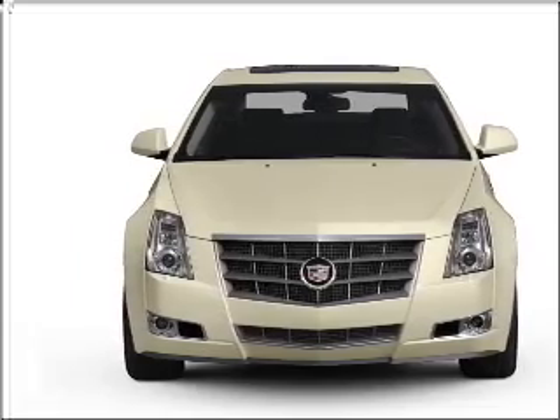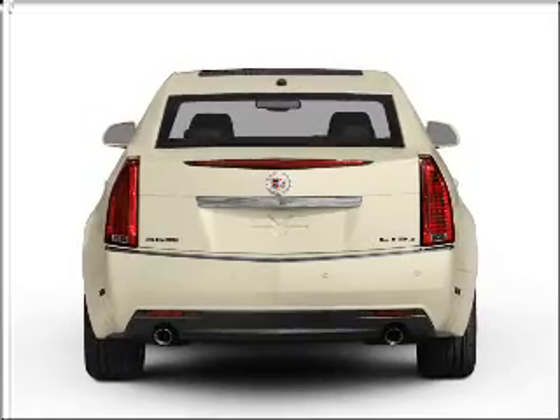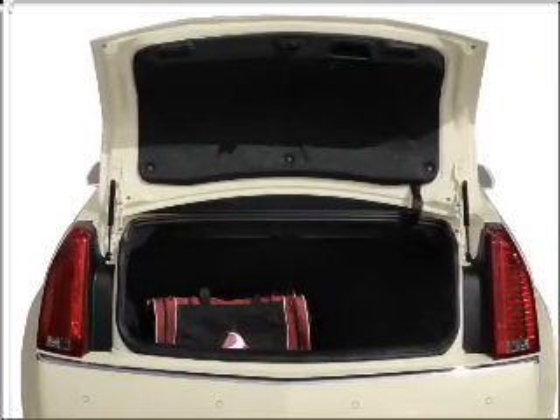With a reliable six-cylinder engine connected to a smooth shifting six-speed automatic transmission. Navigation included to help you get to your destination with ease.